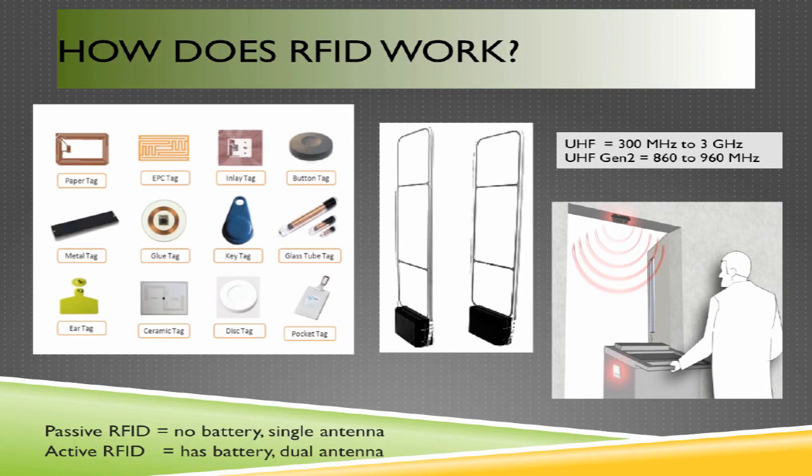An active RFID tag typically has a battery and two antennas. One antenna would be triggered by a doorway exciter to identify the exact location of a tag. Devices tagged with active RFID tags are typically not 802.11 devices. In this example, a cart has been tagged with an RFID tag, and as it passes through a doorway with an RFID exciter, the tag sends information triggered on the low frequency, and that data is transmitted across the 802.11 2.4 GHz frequency, picked up by the wireless infrastructure installed in the environment.